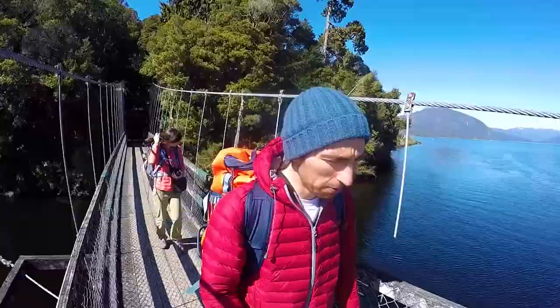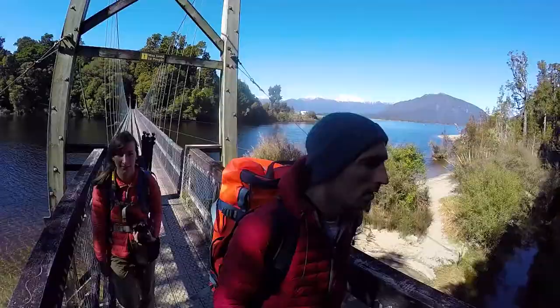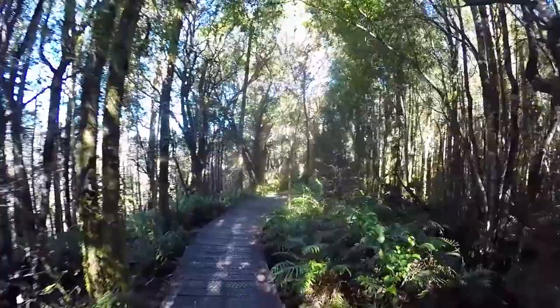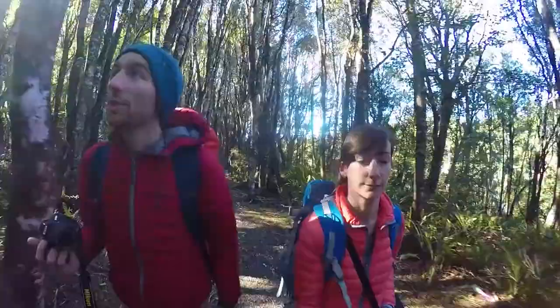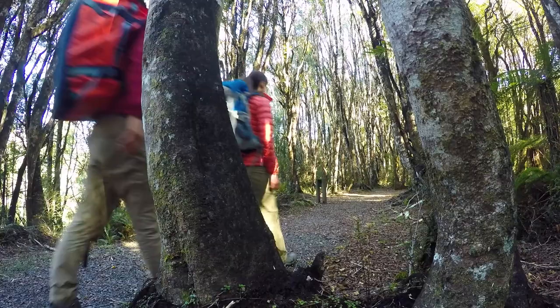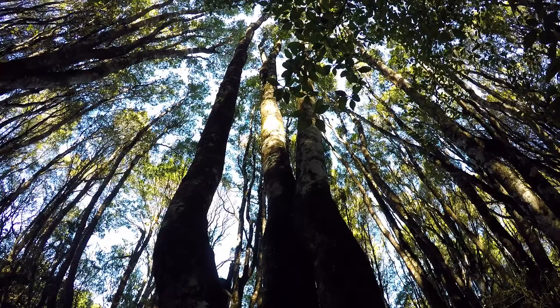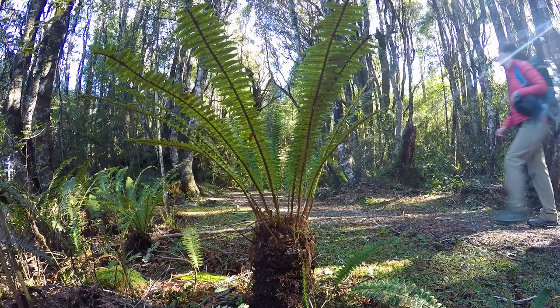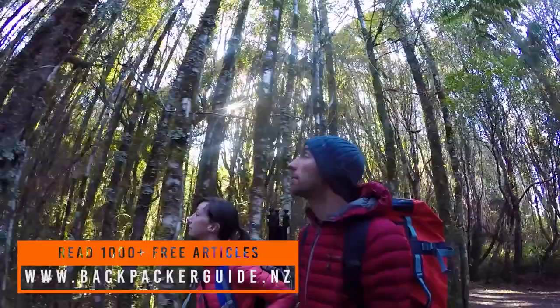It is a glacier lake because the rivers that feed into the lake are actually sourced from the glaciers in the Southern Alps. It is a black lake because of all the tannins washing out from the nearby forest, making it look like a very dark water lake. This makes it a perfect lake to swim in, especially in summer, because the dark shade of the lake makes it heat up much faster — it goes up to 27 degrees in summer, which is super hot for a New Zealand lake.